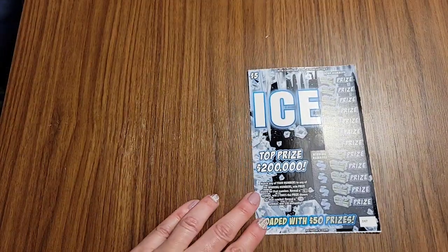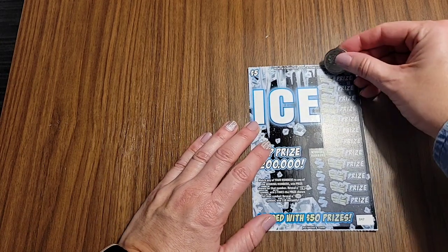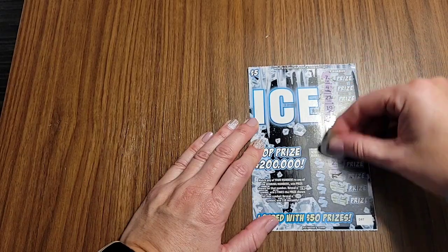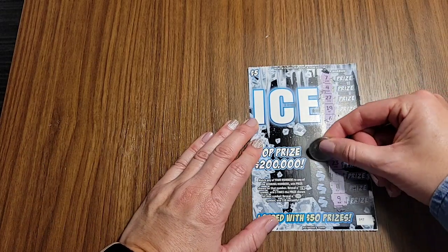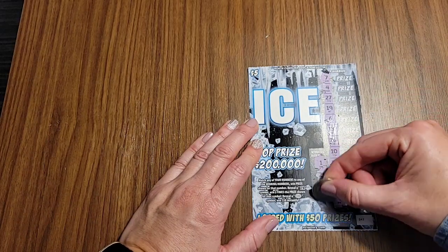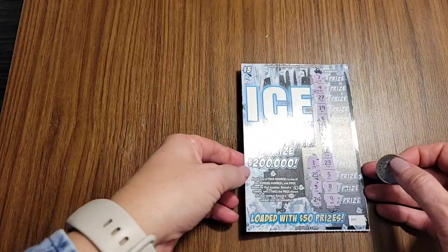I'm going to do Ice — same as his card. Match any of the numbers and win. Reveal it two times and win two times. Reveal a 50 symbol and win $50. Let's see what the numbers are. Number 1 — nope. 25 — no. 3 — nope. And 24 — nope. Nothing there. That's two losses so far, so we'll try again.